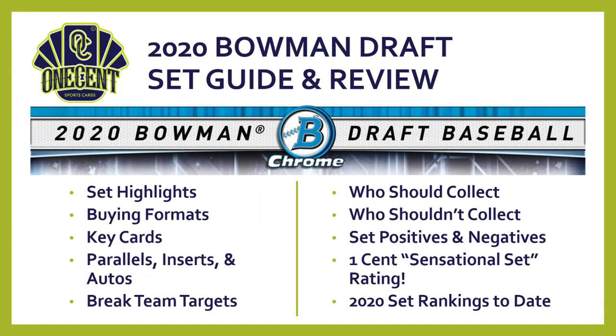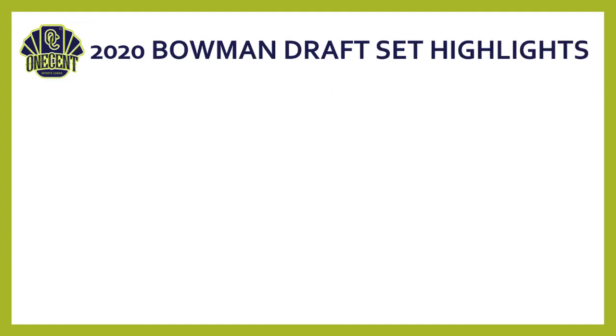Here's what we'll cover: set highlights, the different buying formats, key cards from the checklist, parallels, inserts, and autos. I'll break down which teams to target in team breaks, give my opinions on who should and shouldn't collect this, cover the positives and negatives, deliver our Sensational Set Rating, and compare it to all other sets released in the 2020 card season.